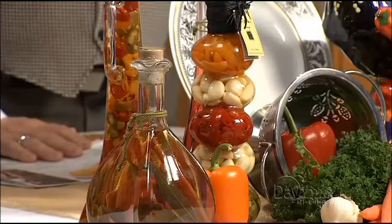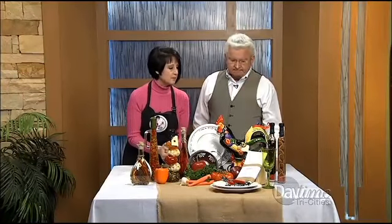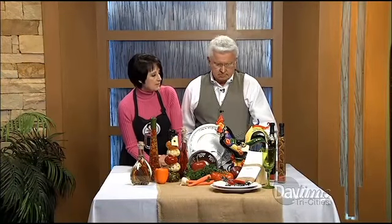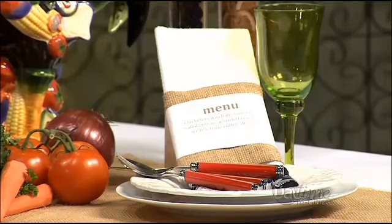A great feature about this tablescape is the place setting. I used the plain porcelain white china plate, and the napkin is something different — it's actually a kitchen towel. I had a little piece of burlap left, and I made a burlap cap, wrapped that around, and then typed up the menu. One of the dishes we're having for this particular dinner was chicken matzo ball soup, which we made on the show a few weeks ago. The recipes are on my website. That would be good for your throat, that chicken matzo ball soup.